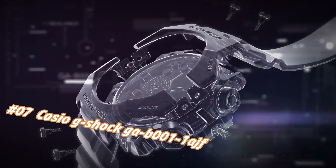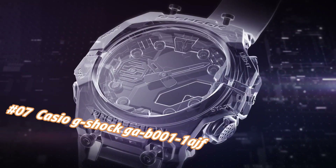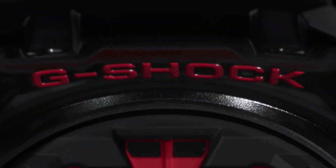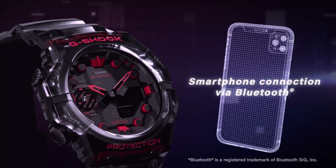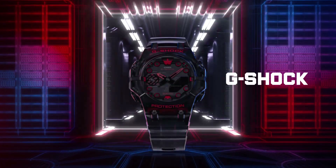Number seven: Casio G-Shock GAB11HF. Nowadays the price of this watch in US dollars is $131, but this may vary with time. What a nice watch it is! Item shape: round. Clasp: deployment clasp. Case diameter: 46mm, case thickness: 13.8mm. Band material: rubber, band width: 28.5mm. Dial color: black, item weight: 1.8 ounces. Movement: Japanese quartz. Water resistant depth: 200 meters.